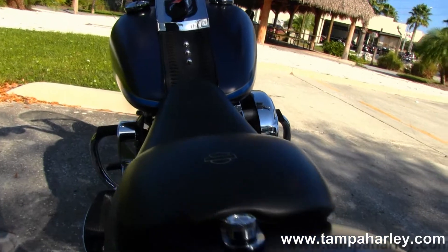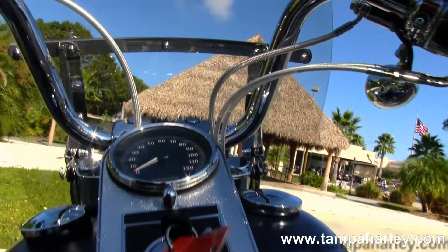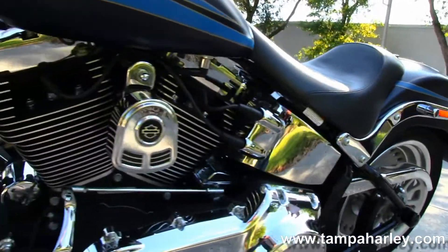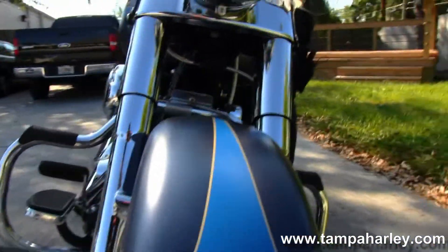This bike's set up as a solo rider. Moving up to the chrome and black instrument cluster with black tank trim. This bike is in a gorgeous blue denim paint job, with upgraded pull-back bars, grips, and braided lines. It has factory security and out front a full-size quick-release windscreen.